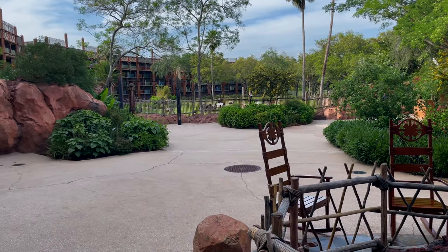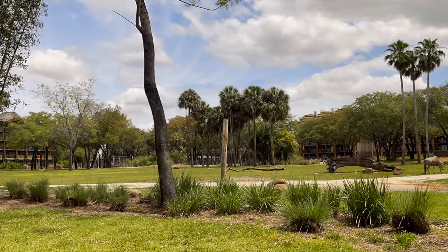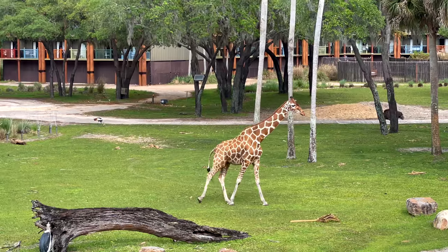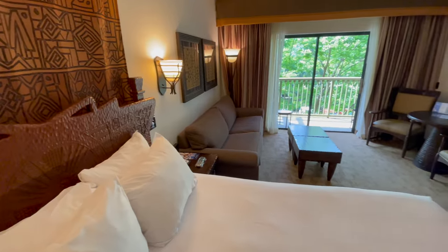We're here at Disney's Animal Kingdom Lodge to show you the amazing savannas filled with spectacular animals that you can come visit completely free. We actually stayed here when we reviewed Animal Kingdom Lodge a few weeks ago and we were blown away that honestly our favorite things to do here were things that you did not need a hotel reservation to do. Anyone can come here and do these things for free.